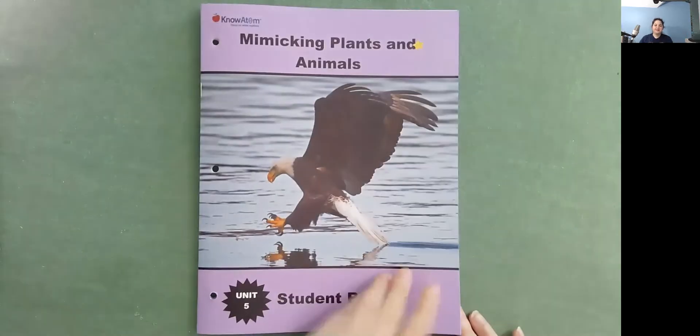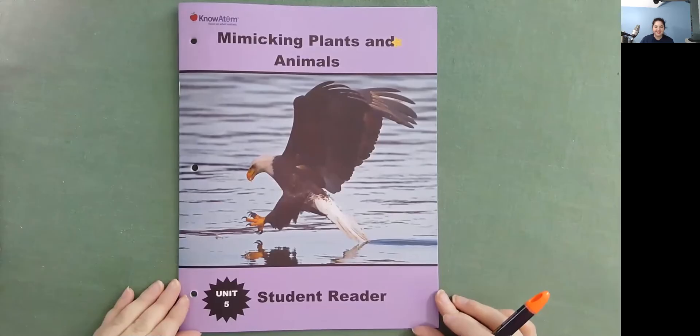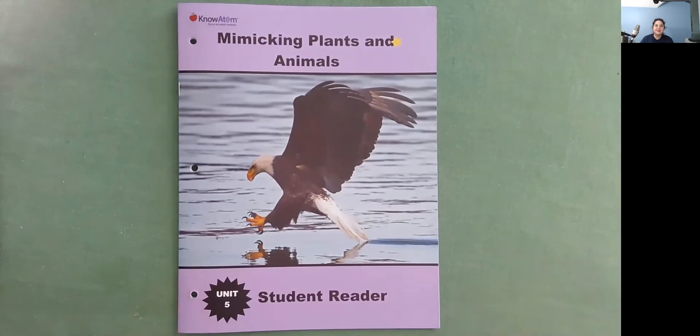I learned a lot reading Mimicking Plants and Animals, and I had fun too. I hope that you learned a lot and that you had fun also. I'll see you tomorrow with another one. Bye!